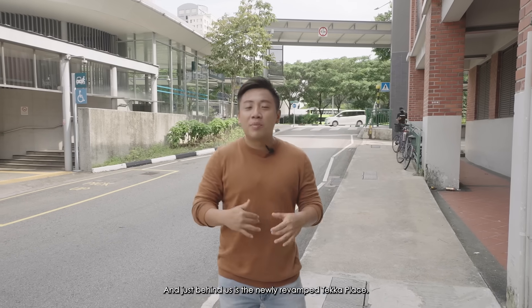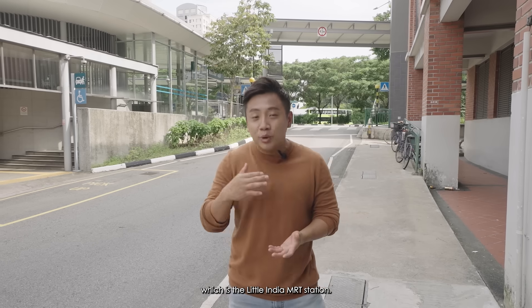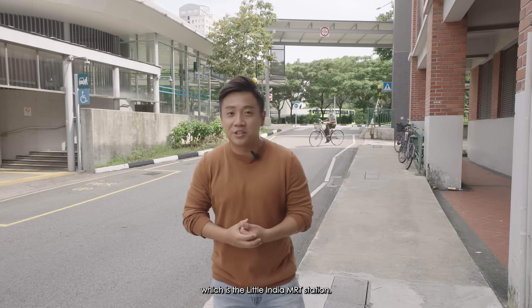Just behind us is the newly revamped Tekka Place, and just a few minutes' walk away is another MRT station — the Little India MRT station.